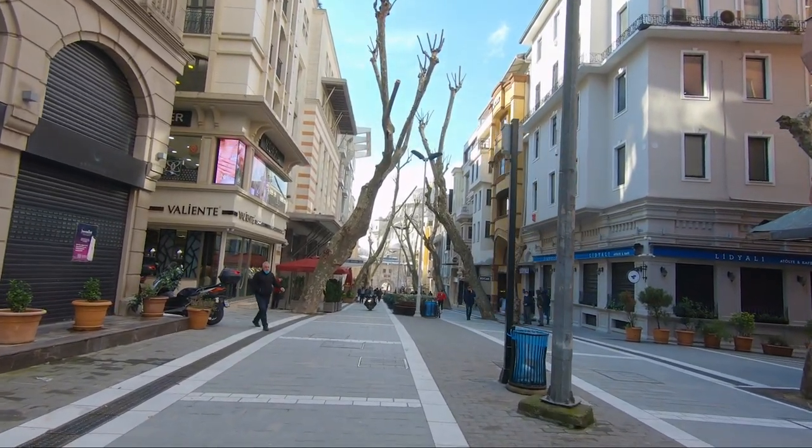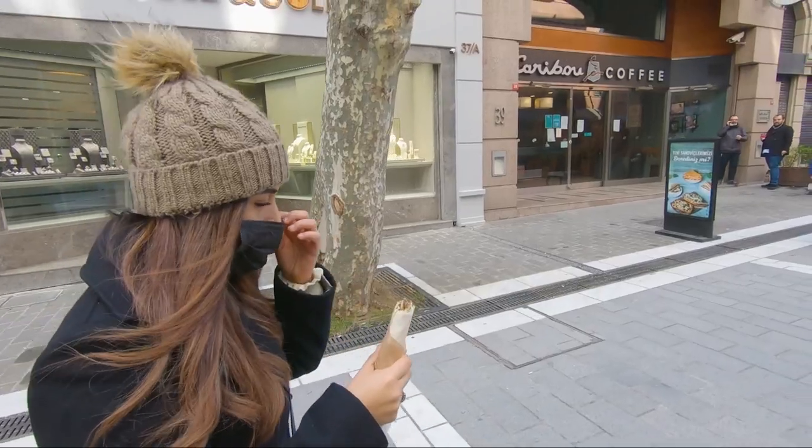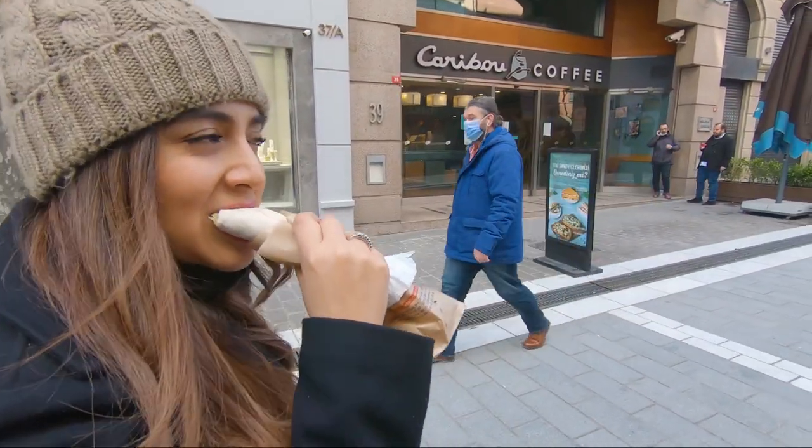Before our next stop, we decided to grab something quick to eat while walking. I chose a Döner Dürüm.